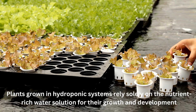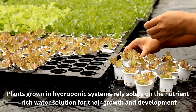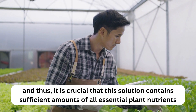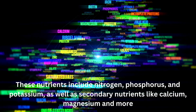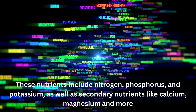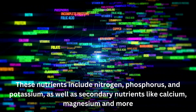Sufficient fertilizer. Plants grown in hydroponic systems rely solely on the nutrient-rich water solution for their growth and development, and thus it is crucial that this solution contains sufficient amounts of all essential plant nutrients. These nutrients include nitrogen, phosphorus and potassium, as well as secondary nutrients like calcium and magnesium.